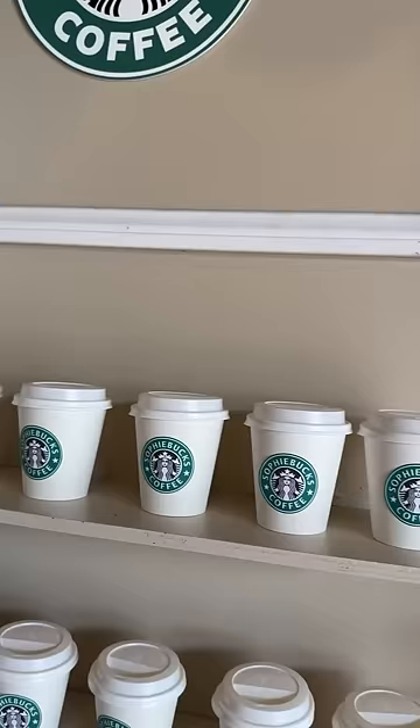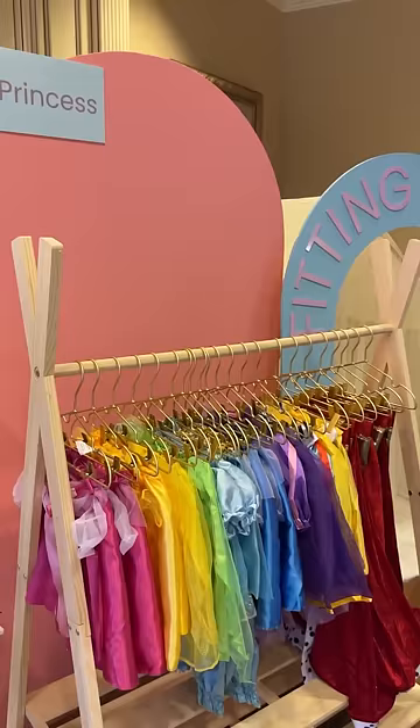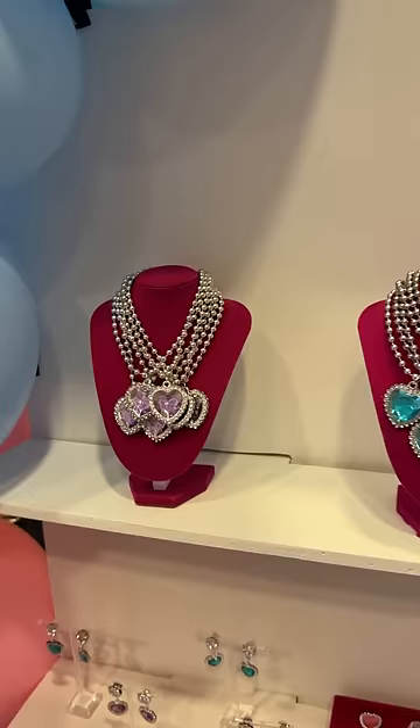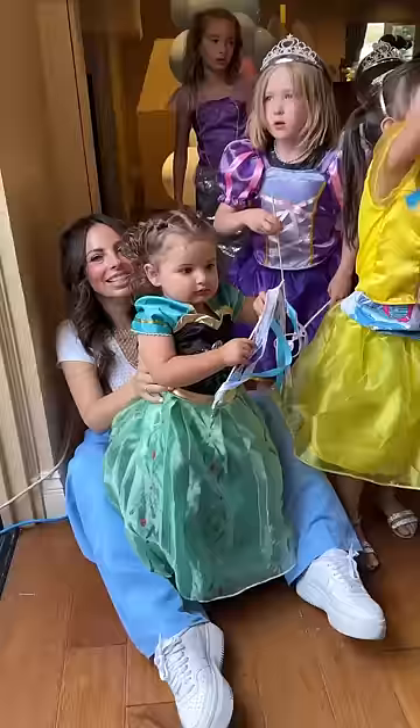On the next aisle, we had a beauty station where everyone got their nails done. Then everyone moved on to the princess aisle where everyone could pick out their jewelry and change into a princess outfit.